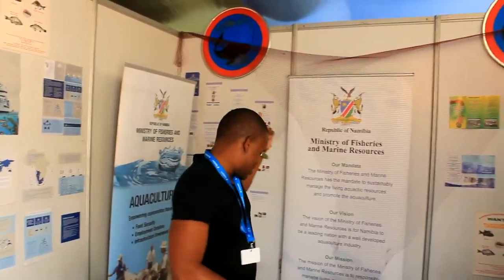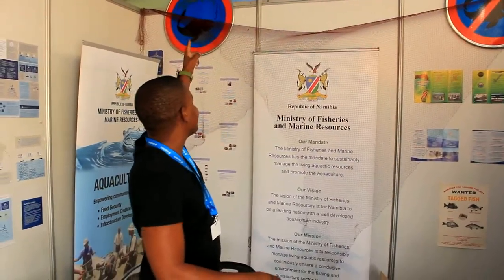And around here we have got signs. This is an open fishing season sign. Whenever you see that sign, then you are allowed to fish.